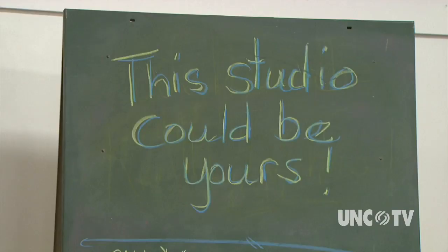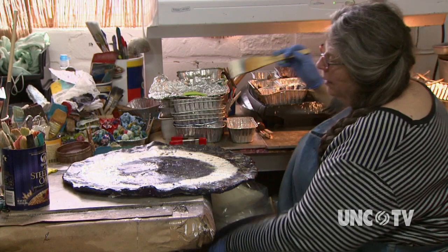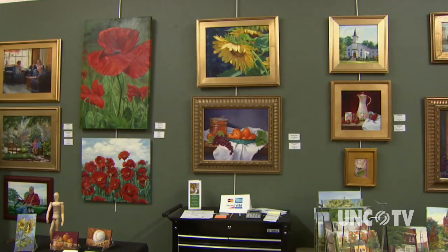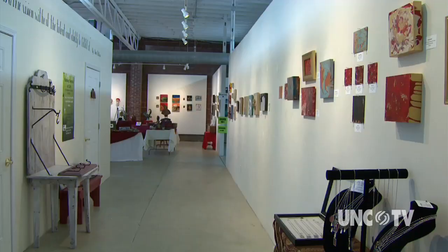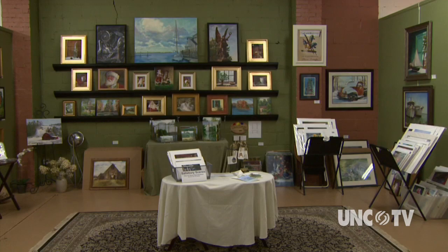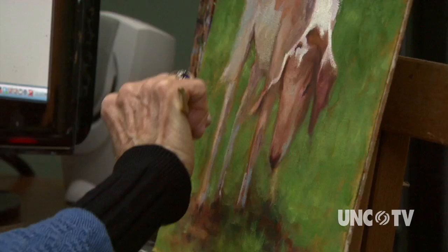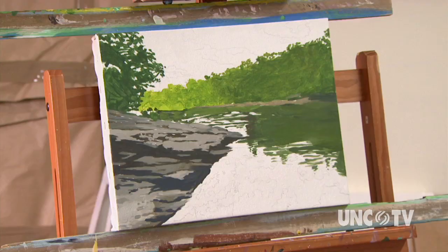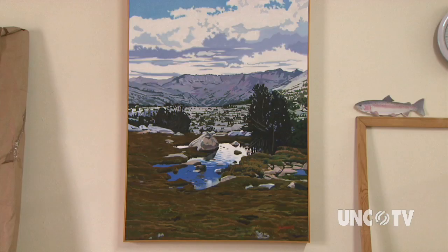Railwalk offers 10 studio spaces for rent. Here, artists have the whole package — not only are they welcome to create their work on site, they're also provided a space where they can display their art, as well as utilize the shared gallery space, where the public can come in and purchase the artwork from an artist directly. Artists like Keith are members of Railwalk, hoping the space will provide an opportunity to focus on becoming a better artist, as well as adding his work to the already popular art scene in Salisbury.